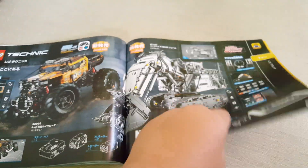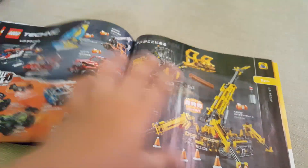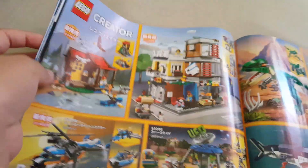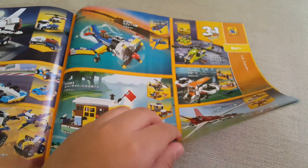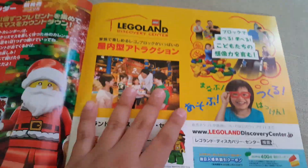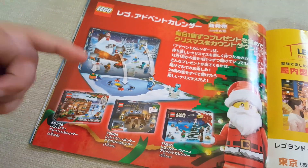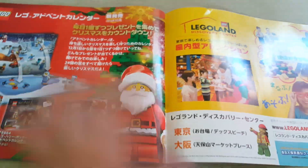Then we have Technic sets — I don't like Technic so I'm just going to skip through it. Moving on to Creator, which is one of my favorite themes. We have some dinosaur sets that are okay but not the best, and some other Creator sets. Then classic sets — I don't think I've ever bought a classic set. There's also an advertisement for the LEGO Discovery Center in Japan.